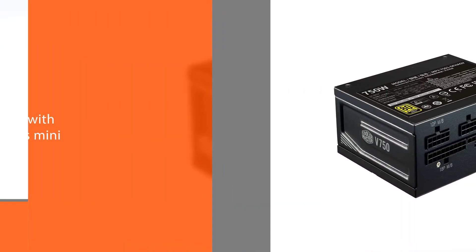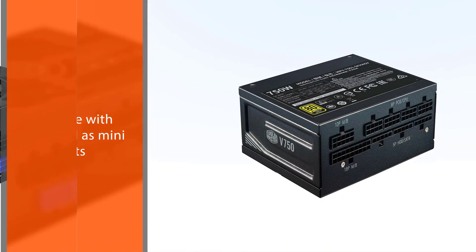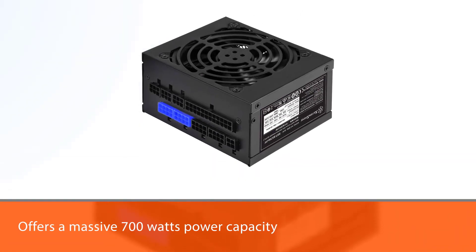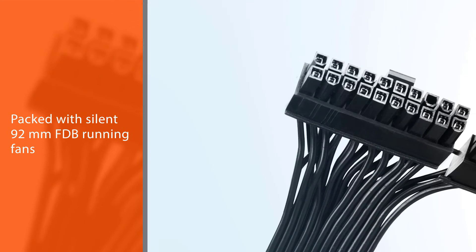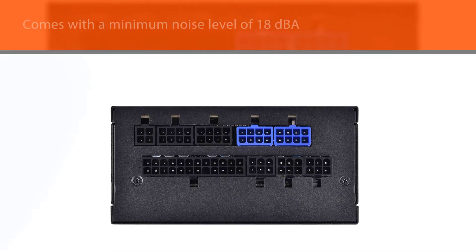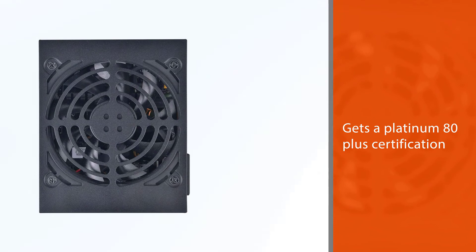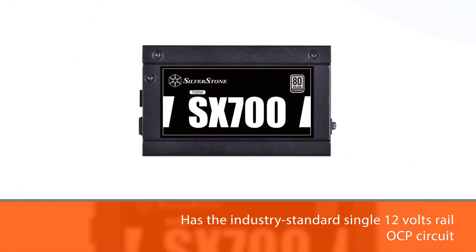Number five: the Silverstone Technology SX700-PT SFX power supply. It offers a massive 700 watts of power capacity in the standard SFX form factor, which is quite a rare sight. It is packed with silent 92mm FDB fans with a minimum noise level of 18 dBA. It carries a Platinum 80 Plus certification and features a single 12V rail OCP circuit that allows three percent voltage regulation and minimal noise while running under full load.